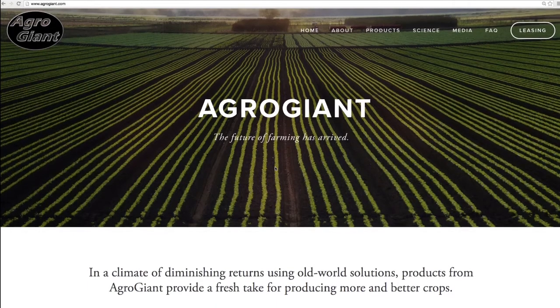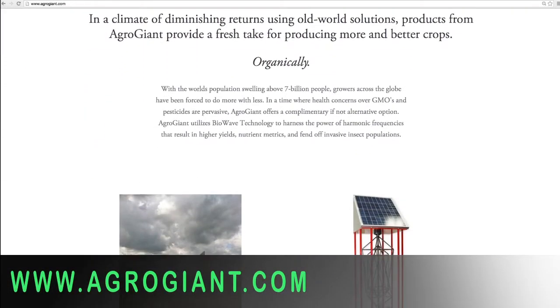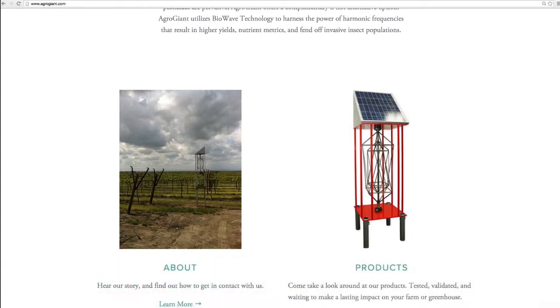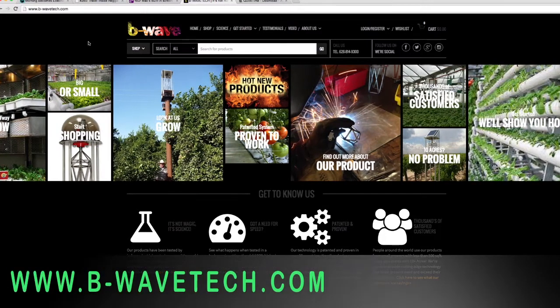The company has two e-commerce websites slanted towards different market segments. We have three distributors in the United States and we have 105 direct accounts.